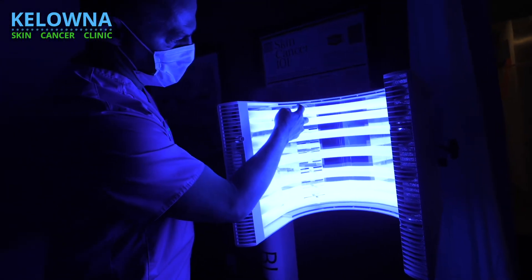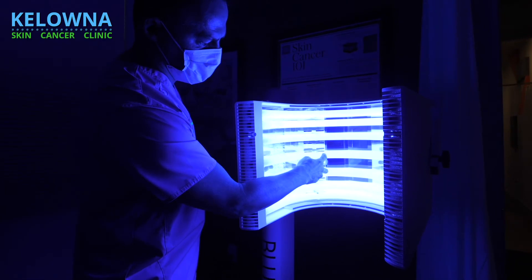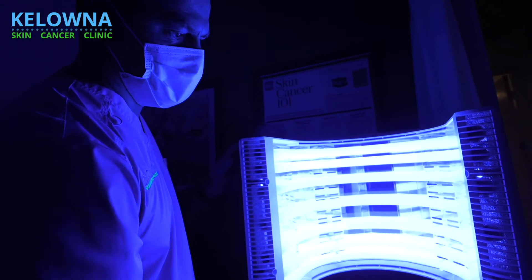It can be either white light, blue light, or sometimes red light, but today we will be talking about Levuline. Levuline is a medication called ALA or aminolevulinic acid, and this medication is activated by blue light. When activated by blue light, it produces a very interesting oxygen molecule that will kill the cancer and pre-cancerous cells.